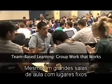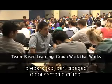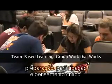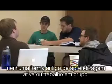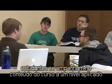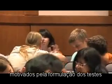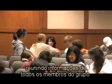Even in large classes with fixed seating, team-based learning motivates students to high levels of attendance, preparation, participation, and critical thinking. But team-based learning is not any old form of active learning or group work. In team-based learning, students engage course content at an applied level, motivated by both task design and incentive structures to spend time on task, gathering input from all their teammates.